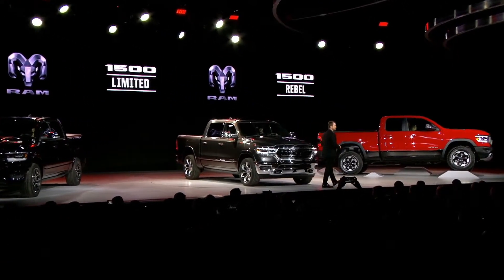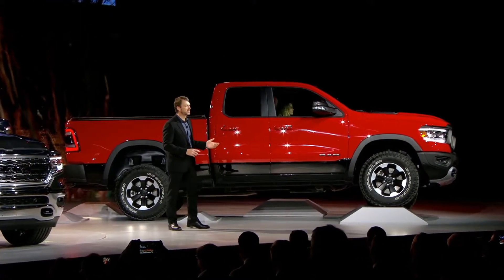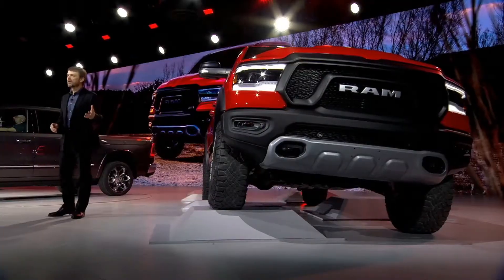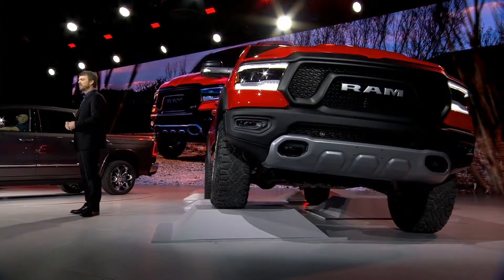Ladies and gentlemen, the all-new 2019 Ram Rebel. The all-new Rebel, as you can see, is ready for action. And now it will be available in both quad and crew cab configurations. Its aggressive design cues include a new grille design, a functional sports performance hood, and as you can see, bold black accents.